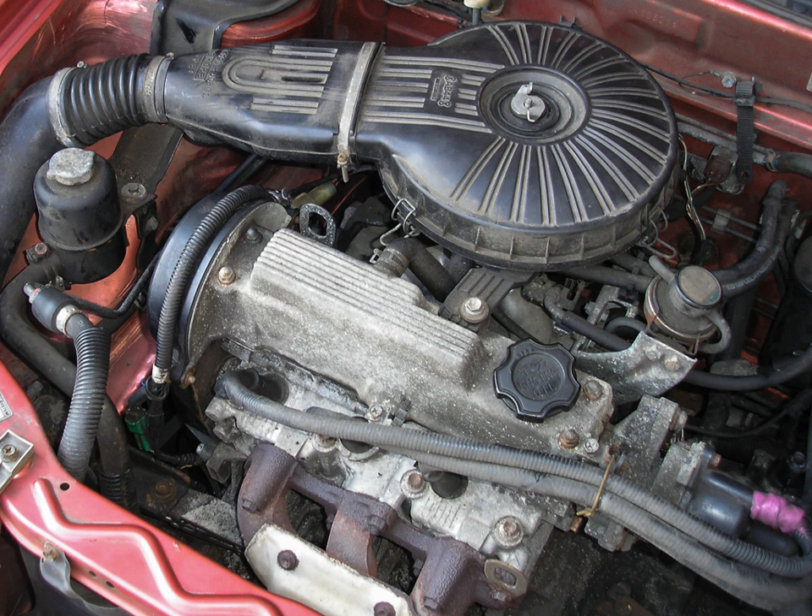The G16 is an inline-four engine displacing 1.6 L. It shares the G15's 75 mm bore in a long block with a 90 mm stroke. Applications include the 1989–1992 Suzuki Sidekick, 1995–2002 Suzuki Esteem, 1999–2002 Chevrolet Tracker, and 1996–1998 Suzuki X90.